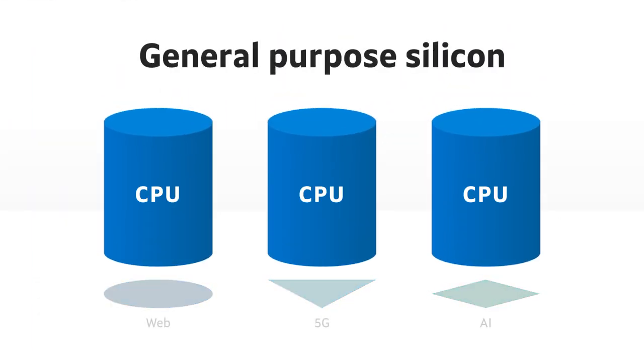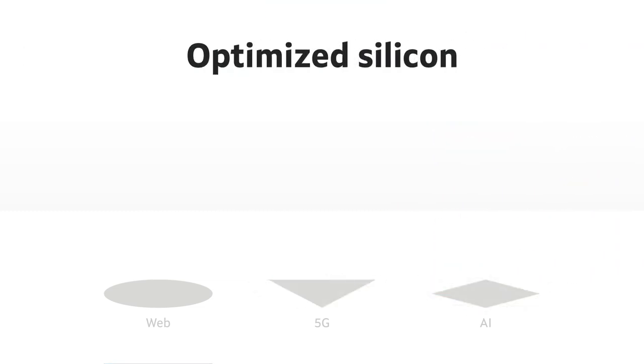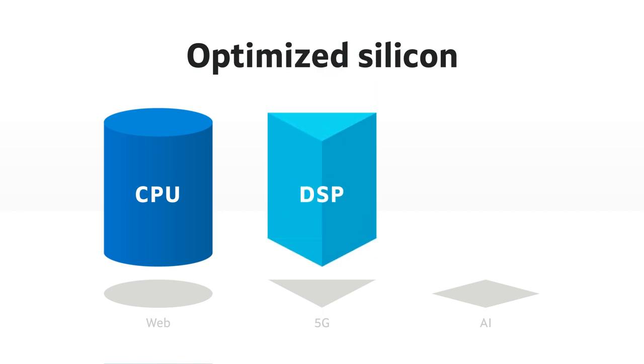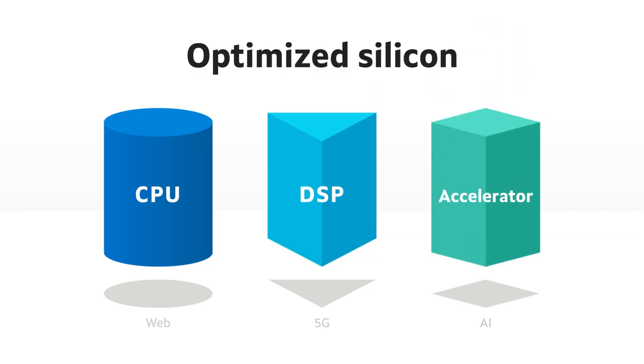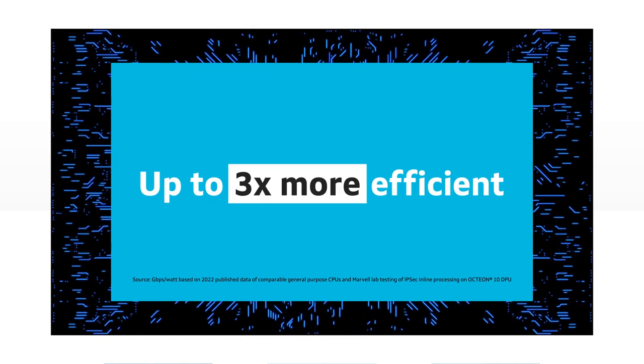Unlike general-purpose processors that use a one-kind-fits-all approach, Marvell products have optimized building blocks, including CPUs, DSPs, and specialized accelerators tailored for specific applications to deliver up to three times better efficiency.